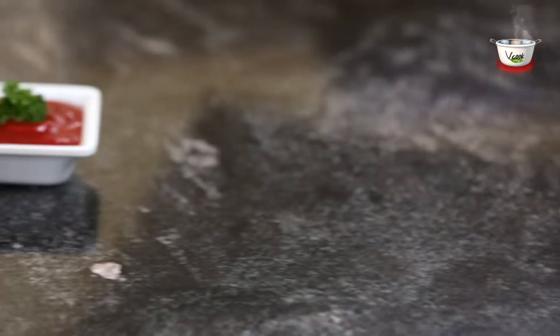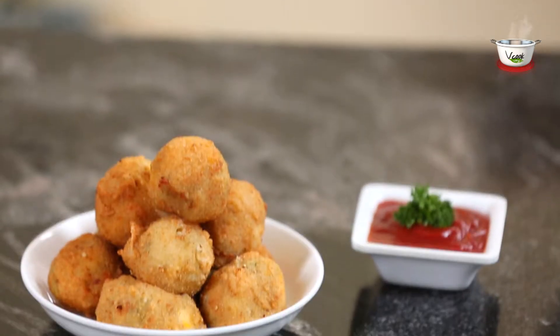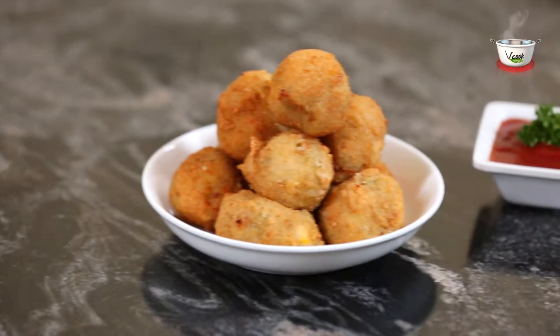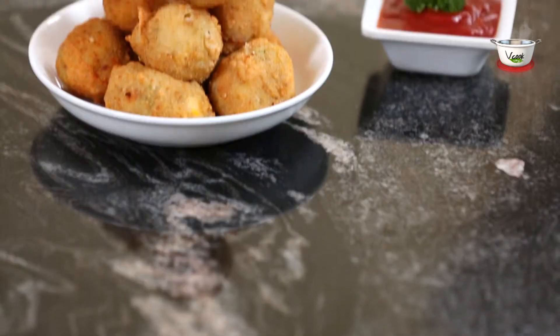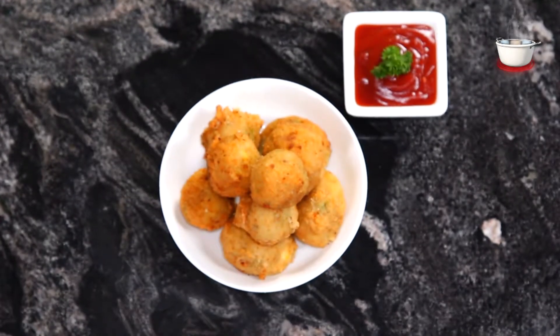Cheese corn balls! Say cheese — this phrase has been making everyone smile because cheese makes many palates happy. Here, cheese and corn come together to make a crispy and yummy snack which you would never want to stop popping into your mouth.